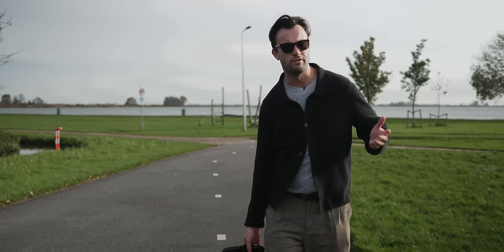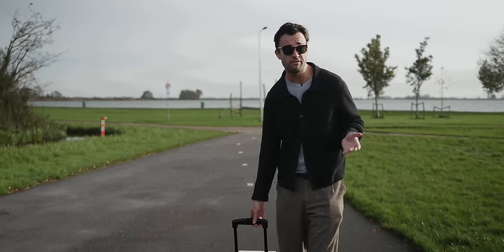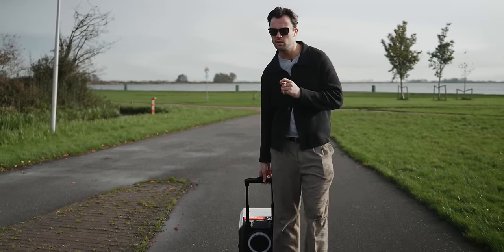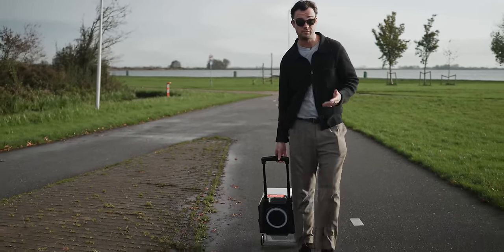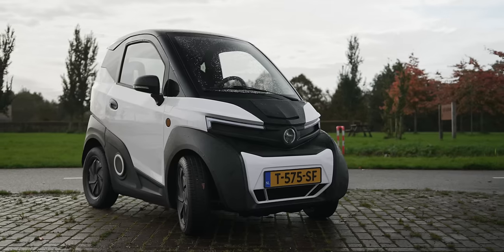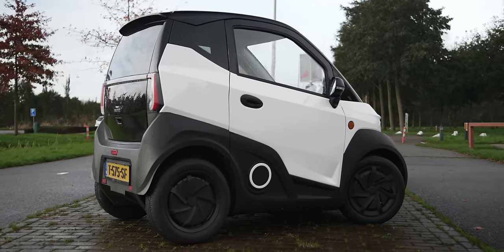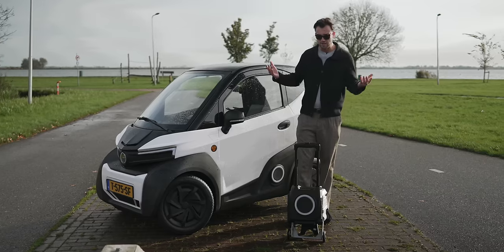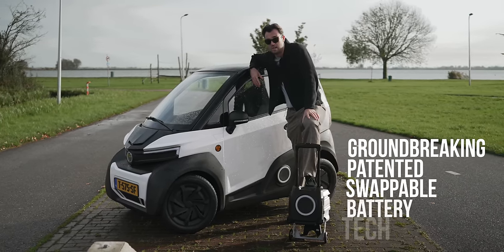Micro cars. We love them here at Fully Charged. We reckon they are one of the best ways to get a couple of people across the city safely while staying warm and dry. But the problem with most micro cars is they're not especially plush. 15 minutes of driving and a couple of nasty speed bumps and you find yourself wishing you were in something a little less micro and a bit more car. What we could ideally do with is a micro car offering a level of comfort and squash closer to that of a full-size car. And if in addition to that it had some sort of groundbreaking patented swappable battery tech, that'd be unbelievable, wouldn't it?